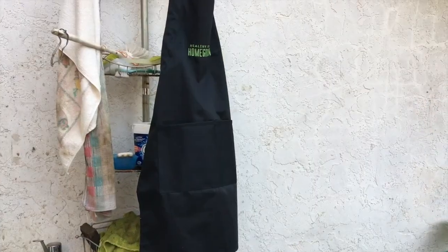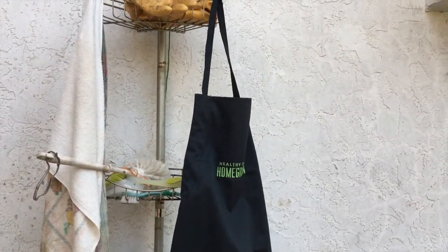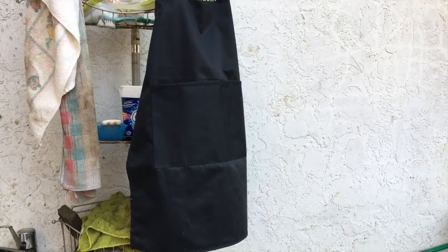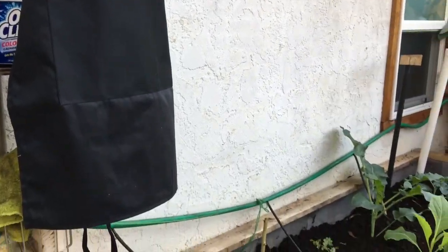Entering the greenhouse — there's my new Healthy Fresh Homegrown apron, which I hope to use when I do some of the more messy work in the garden. That's available on my website if you want to get one.